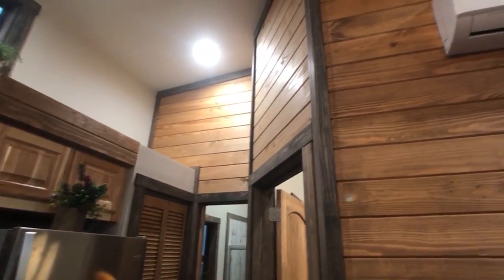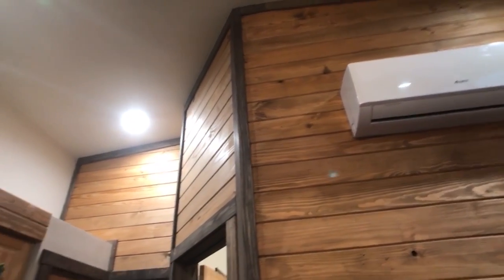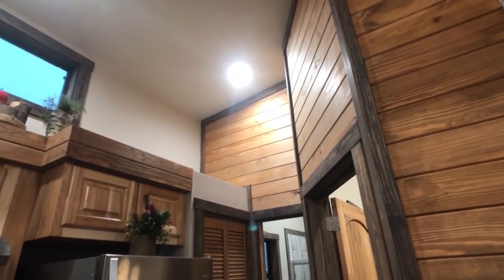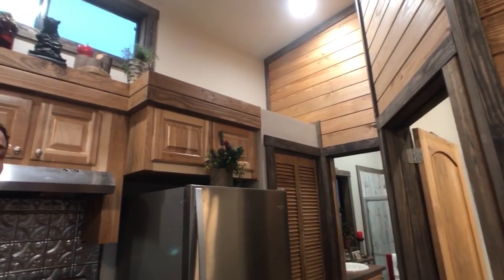We've done that accent as it wraps around the walls and you can see the higher ceilings. Keep in mind, this home is 399 square feet, but it easily feels so much larger due to the height from front to back.